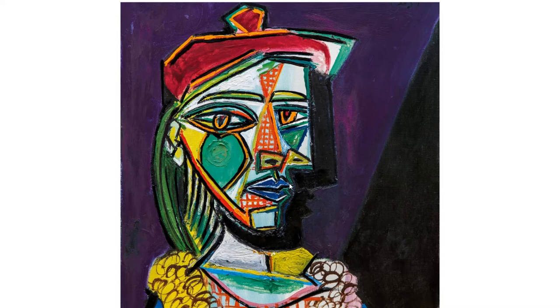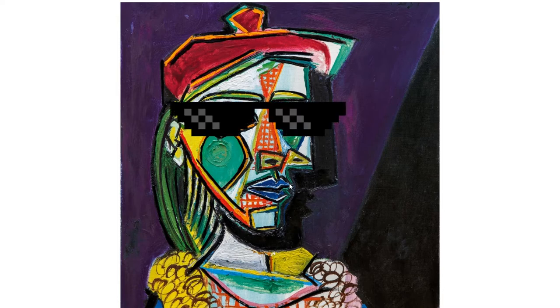Well, she has a beret. So you think she's covering her head because she's cold? No, it's a fashion statement definitely.